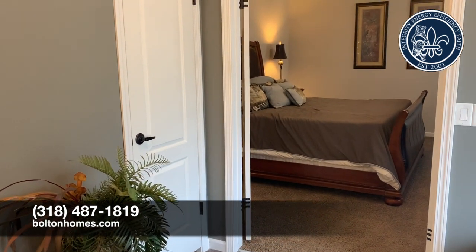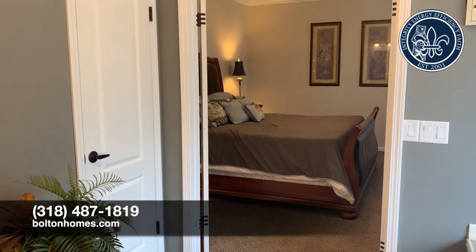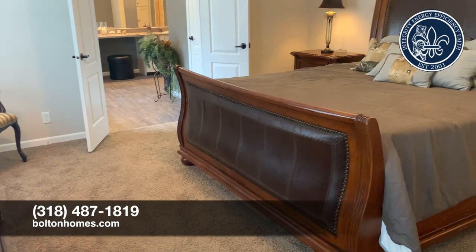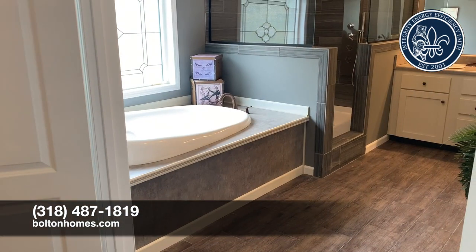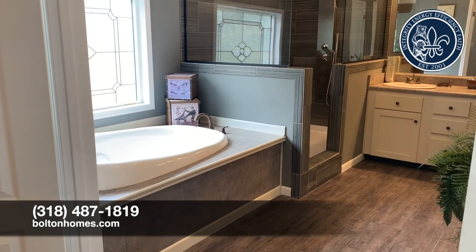So as you're sitting there trying to make a decision on what you want to do per square foot, think about a 2,500 square foot home that could range from $110,000 on up, just depending on the options that you choose.